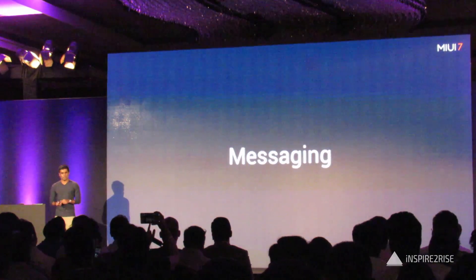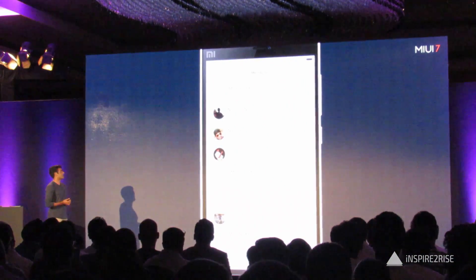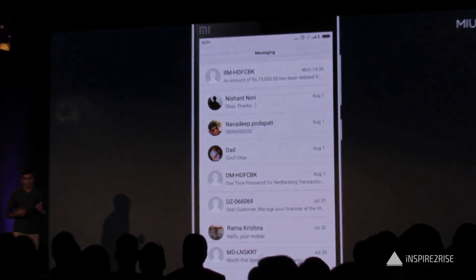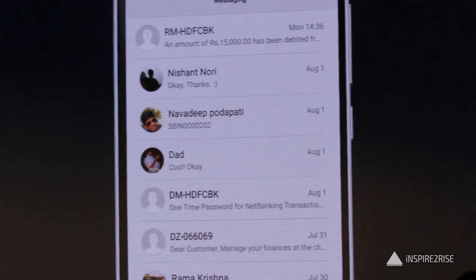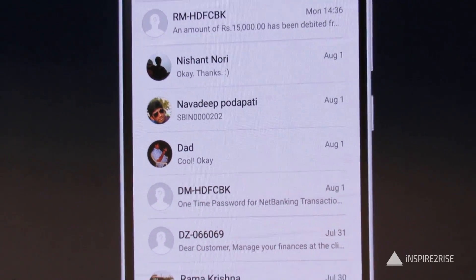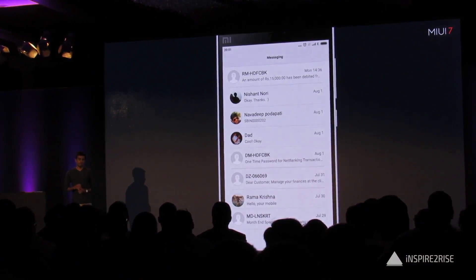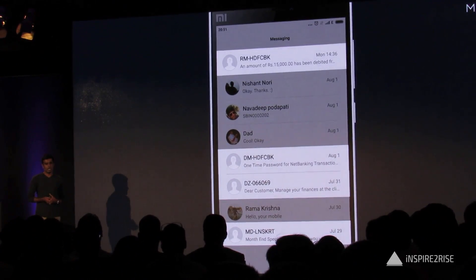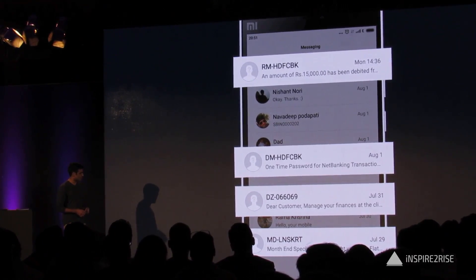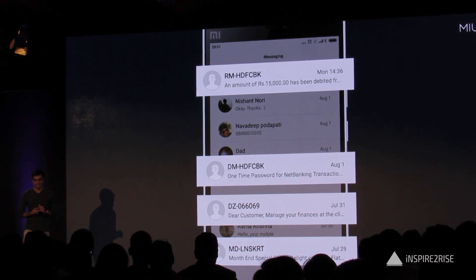Now let's talk about messaging. This here is my inbox, and I can see I have a message from my dad, a couple messages from my friends, but there are also a bunch of service messages here as well. About half of my inbox is taken up by messages from companies, pushing texts from friends and family off the home screen. For example, I have two messages from HDSC Bank, one that seems to be an ad for managing finances, and one I'm not sure about.